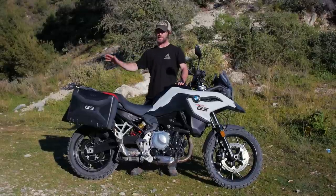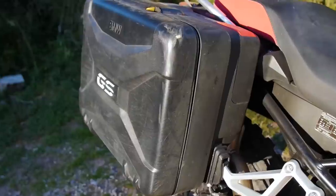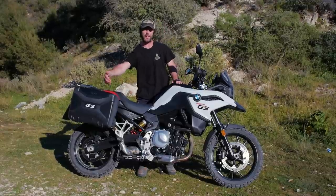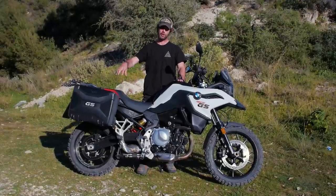Both panniers have been absolutely jammed full, but impressively they can also extend out for a little extra room. The downside is that they're side-loading, which can be a little more difficult to fill compared to a top-loading case.